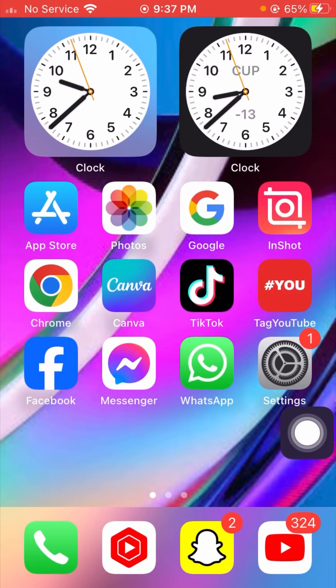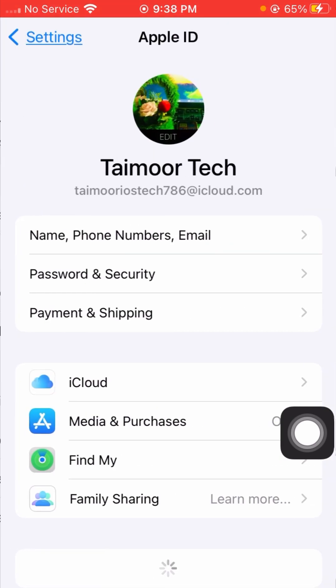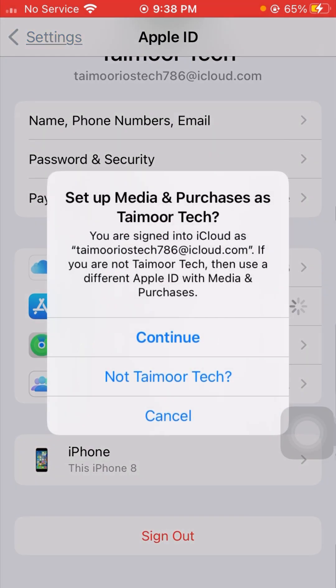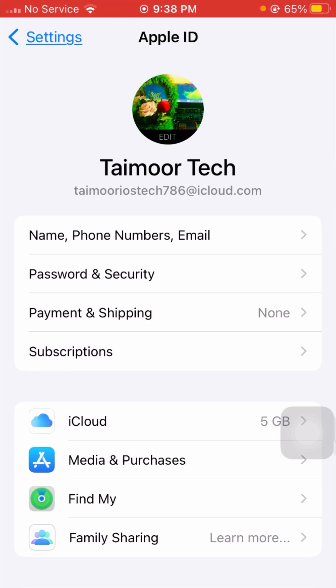After signing out, go back to the home screen and tap on Settings. From Settings, tap on Apple ID, then tap on Media and Purchases. You will see 'Set up Media and Purchases' — tap on the Continue option and wait a few seconds for it to load.